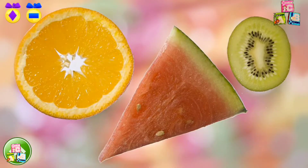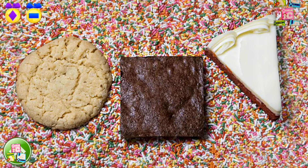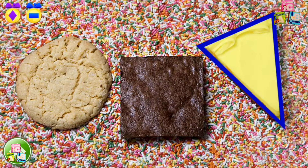Go ahead and find a triangle. Keep it up! This piece of watermelon looks like a triangle. Time to find another triangle. Sweet! This piece of cake is a triangle.